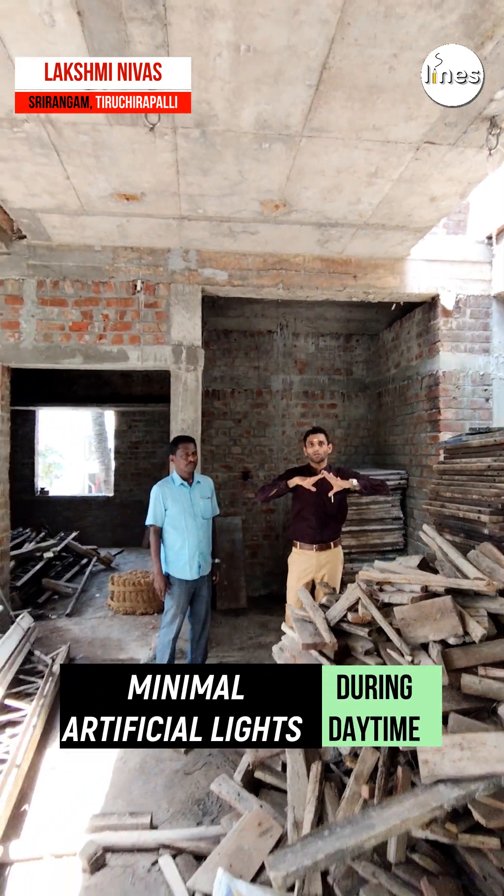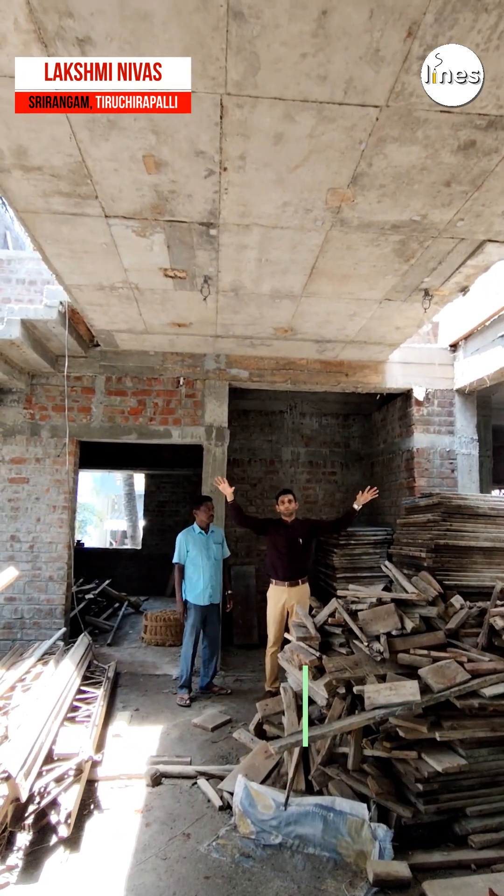During the daytime the house is sunlit, so artificial lighting is kept very minimal. The house is totally open and airy, with hot air removed naturally.